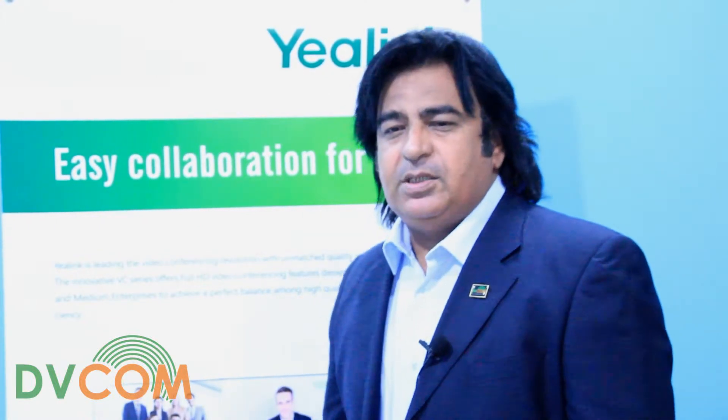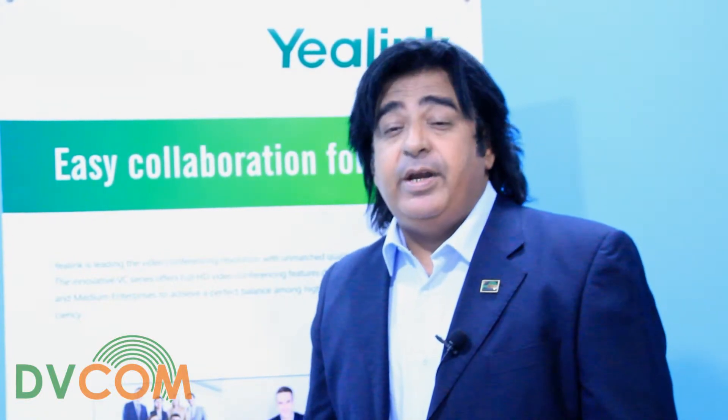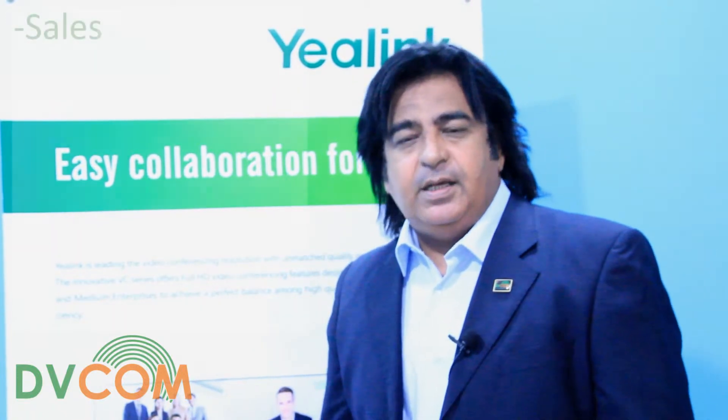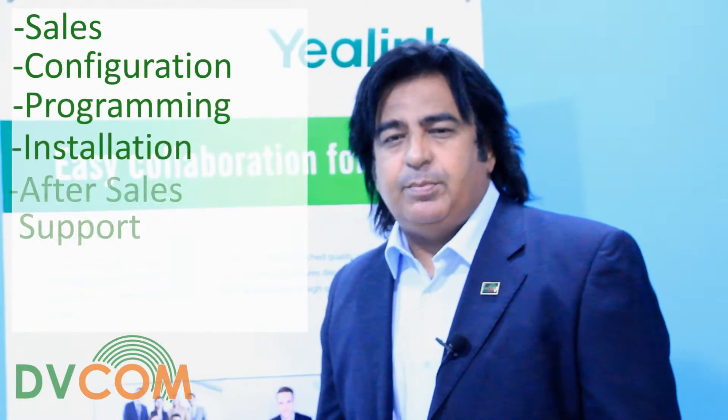You complete the process by having your team attend a VCS training program at DVCOM offices. The training covers commercial and technical aspects of the VCS, including sales, configuration, programming, installation, and after sales support.